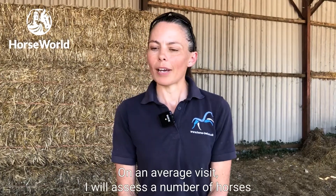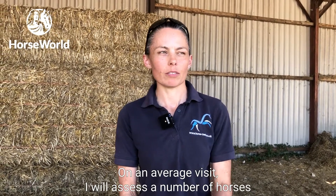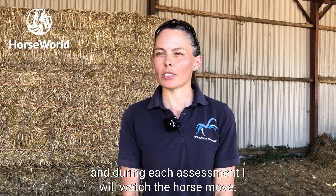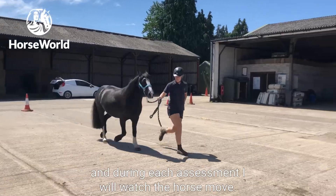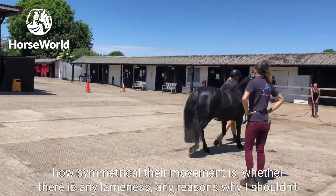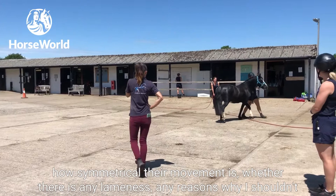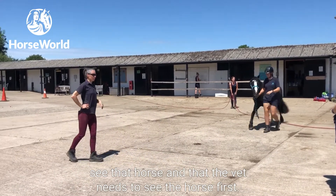On an average visit I will assess a number of horses, and during each assessment I will watch the horse move — assessing how symmetrical their movement is, whether there's any lameness, or any reasons why I shouldn't see that horse and the vet needs to see them first.